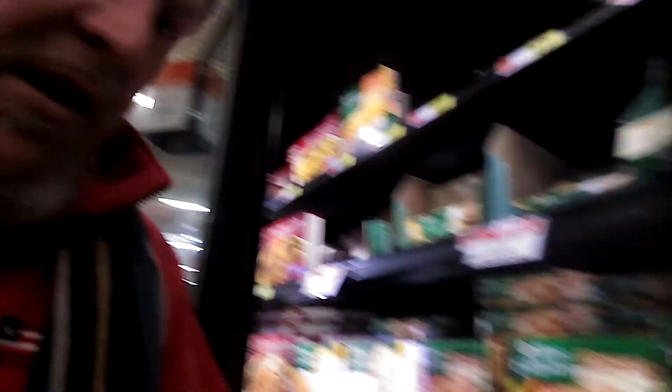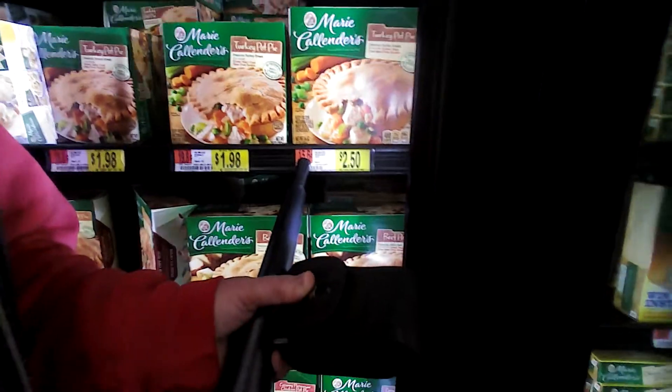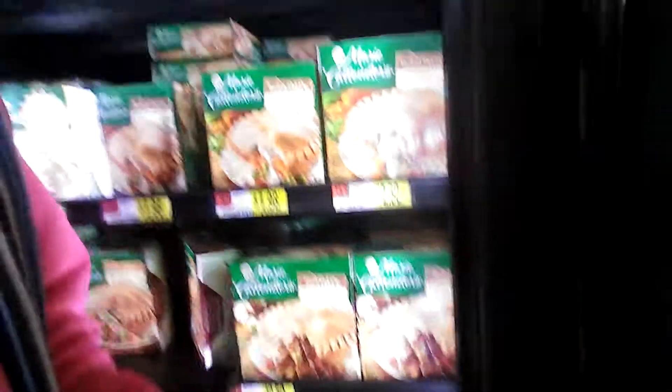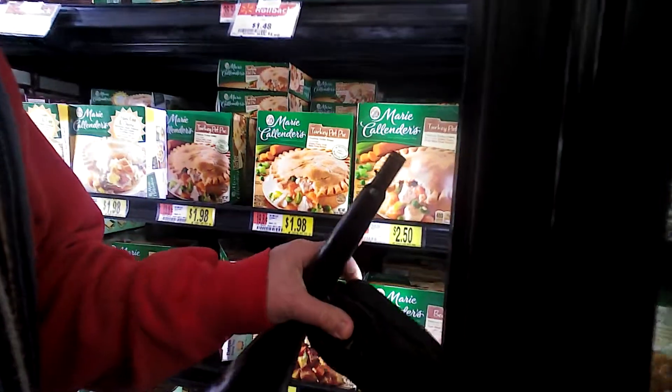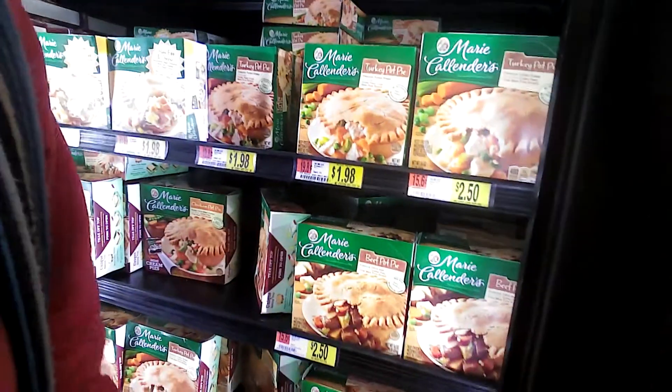What you really want to look for is this little orange box right here — the per ounce price. You're looking now and you're seeing that the per ounce price on the bigger one at $2.50 is only $0.156 per ounce, where the smaller one is $0.198 per ounce.